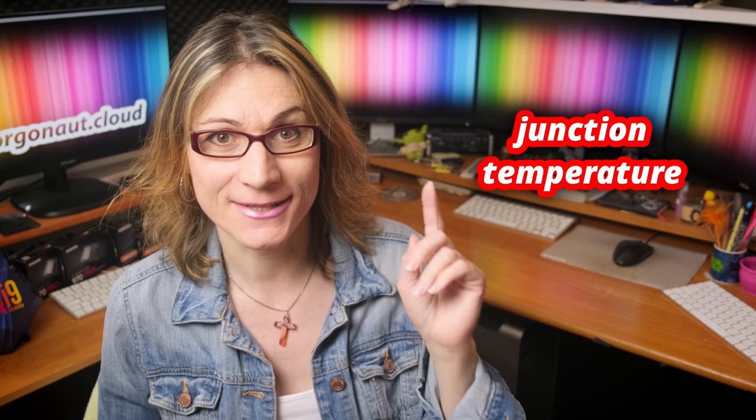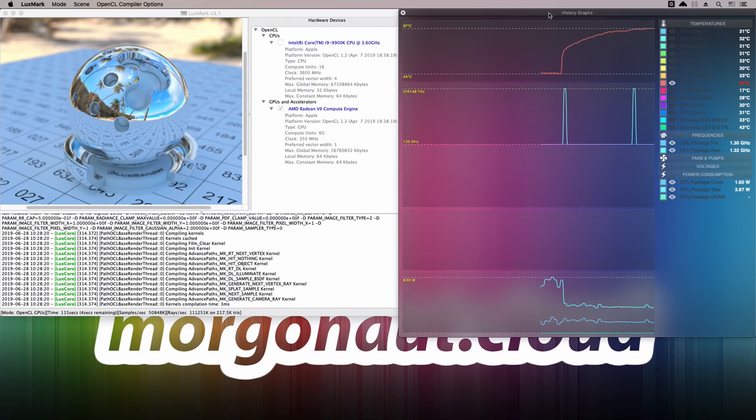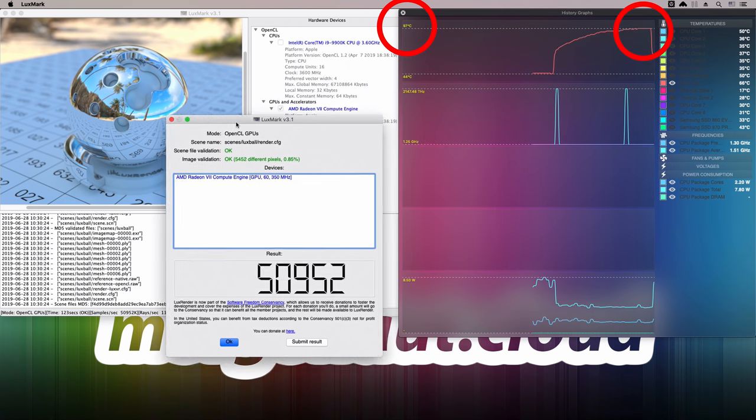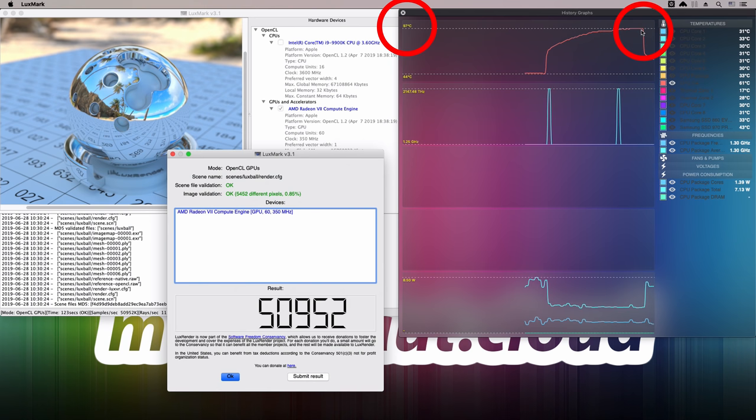What about temperatures? Classic GPU sensors for FakeSMC will not show temperature for this card — I had to compile the newest kernel extensions from source to get the temperature reading. Radeon 7 does not show just one temperature like previous Vega GPUs; it now has a so-called junction temperature, which is what my hardware monitor displays. This junction temperature is about 30 to 35 degrees Celsius higher than the classic GPU temperature. While running the Luxmark benchmark, the junction temperature stabilized at a maximum of 97 degrees Celsius, meaning the actual GPU temperature is around 62 to 67 degrees Celsius under maximum load. I even got a higher score on this run — 50,952 points. The smaller nanometer technology is clearly visible here.